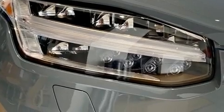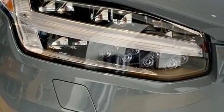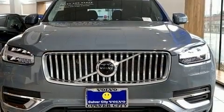Load your family into the 2020 Volvo XC90. A turbocharger is also included as an economical means of increasing performance.